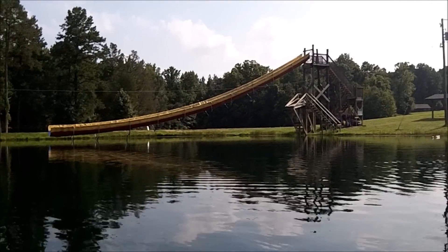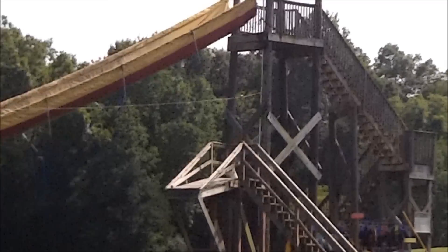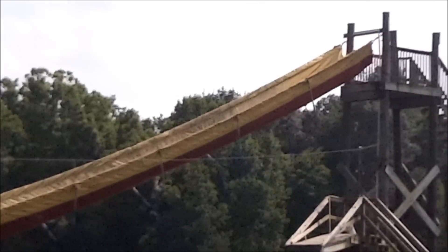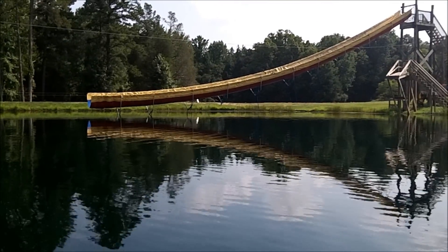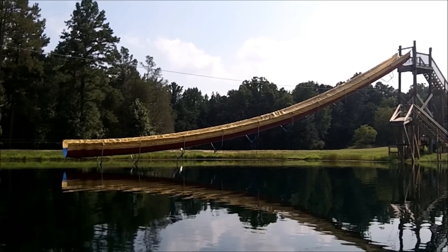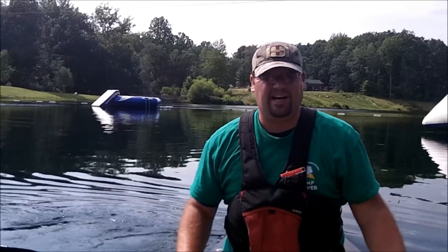Now we're looking at the Wet Willy slide. I believe it's 60 feet long. We have a pump that feeds water to the top so that it's technically a water slide. You go pretty fast on it, but it brings you down to the water and makes a big splash. It's just a lot of fun — it's one of my favorite ways to get into the water from the shore.